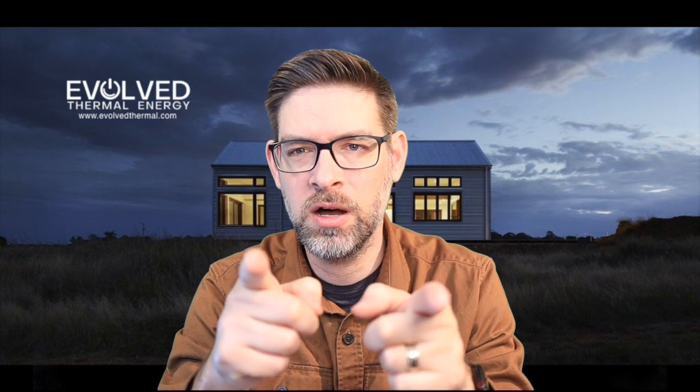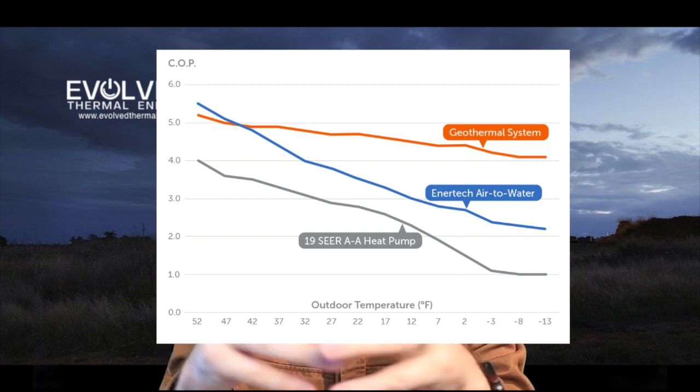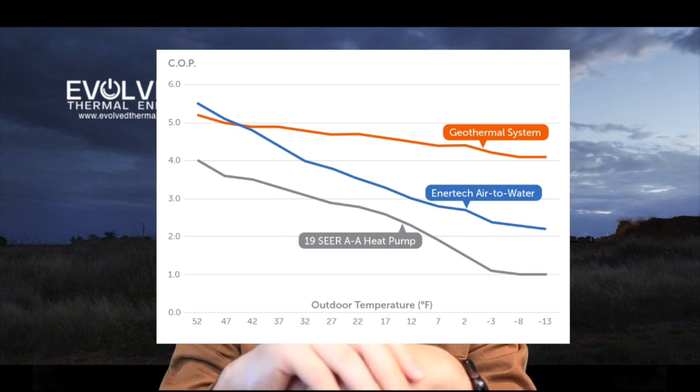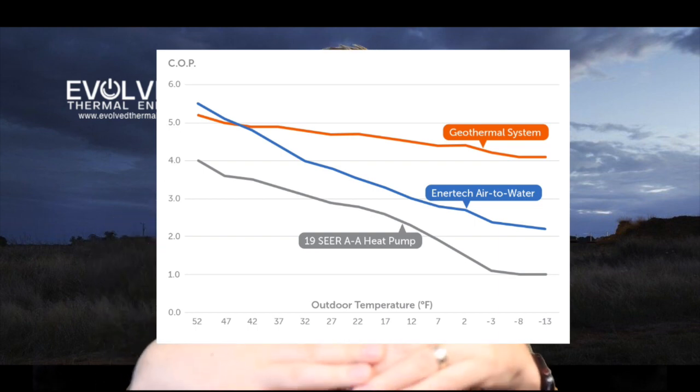This gives you fully electrified heating, cooling, and hot water at performance very close to a ground source heat pump. When we run energy analysis for homeowners, we're seeing only a few hundred dollars difference annually between operating a ground source heat pump and this air-to-water heat pump. I'll include images of the air-to-water performance during this video so you can see how geothermal compares to air-to-water compared to a typical 19 SEER variable capacity air source heat pump.